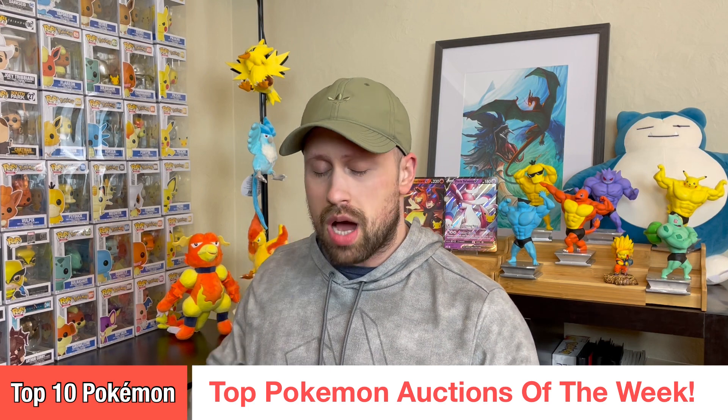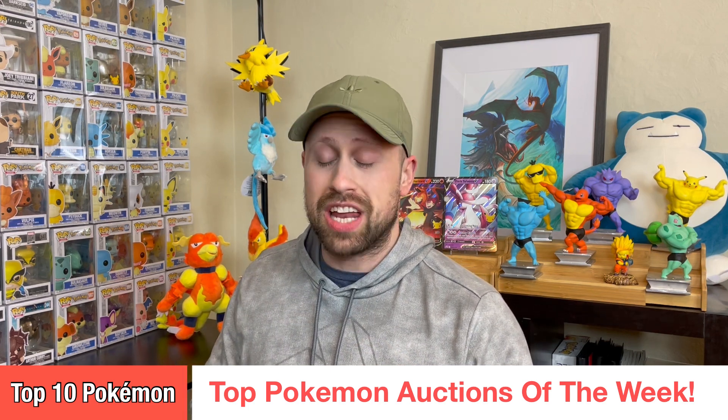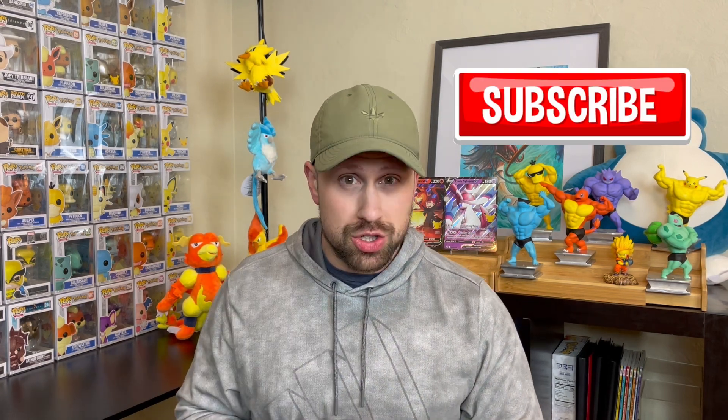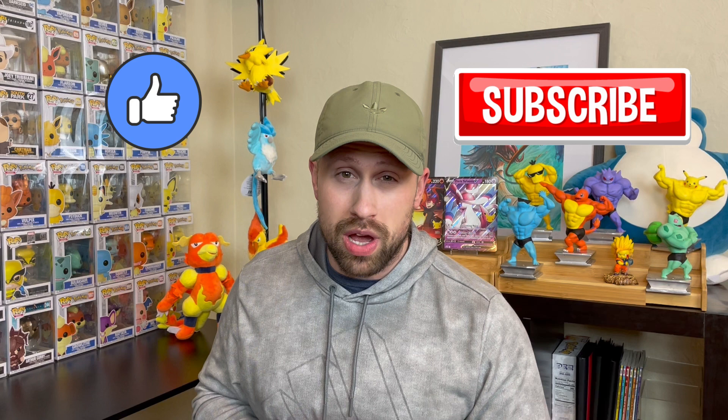What's going on everybody? Top 10 Pokemon back. Thank you so much for joining me this week as we review the top Pokemon card auctions that occurred. If you are new to this channel or you haven't already, please consider being a subscriber. I would greatly appreciate it, and do not forget to give this video a like on your way out.